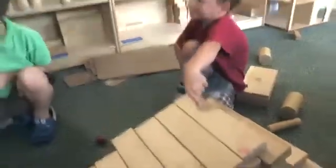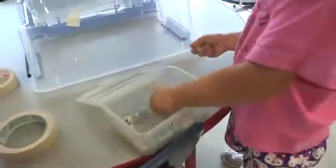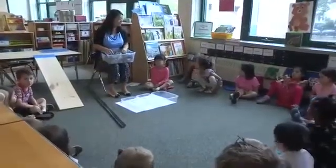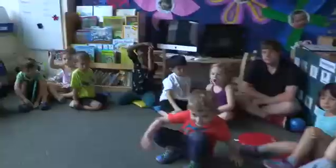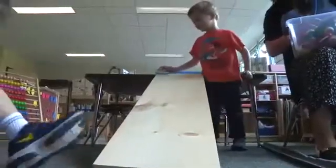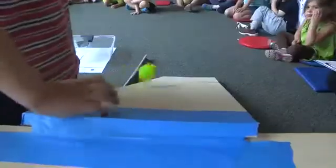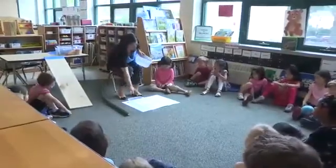We call this science talk. Boys and girls, we are working on ramps and balls. We started our discussion of ramps at circle time. We worked together to see if different objects would slide, roll, or stay in place on a ramp. This was great for introducing new science words.